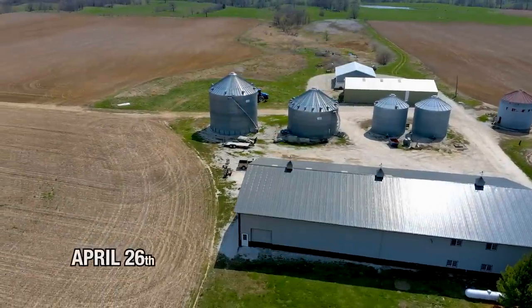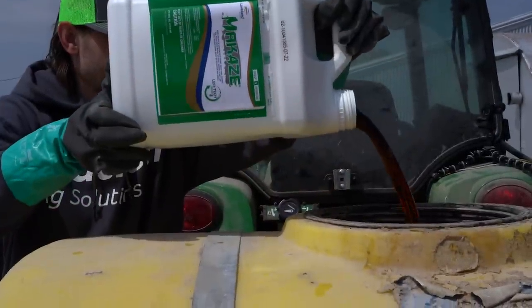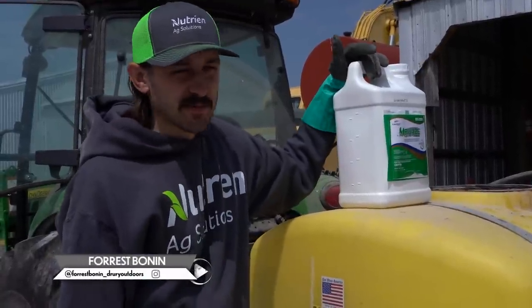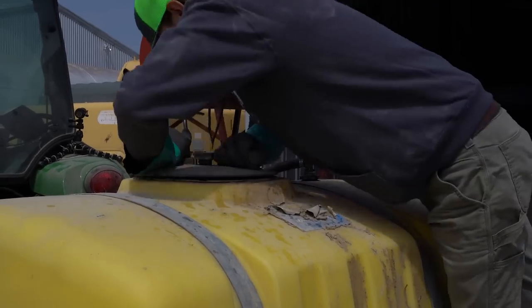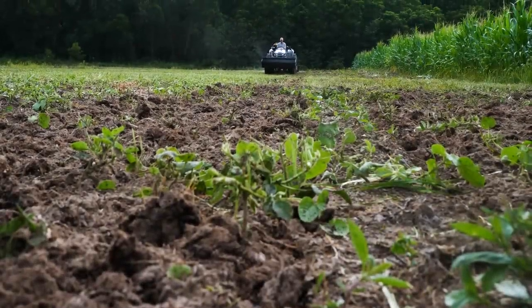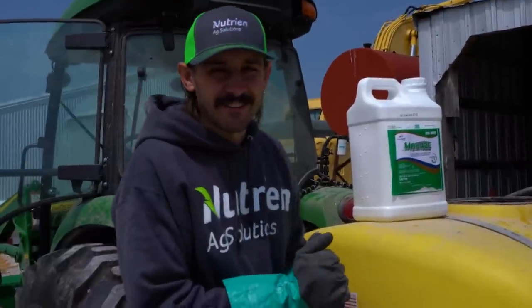Today we're going to be spraying some pre-emergent on our corn. Got all the exact fluid ounces per acre mixed up in our 200-gallon tank sprayer. We're going to spray corn first, then switch over to beans and try to get all the pre-emergent on. It's a perfect day to spray — low wind, sunlight's out, so those weeds should suck that chemical in really well. Then we've got some rain coming in a few days to activate that residual and keep those fields clean until the corn and beans come up and we can apply post-emergent.